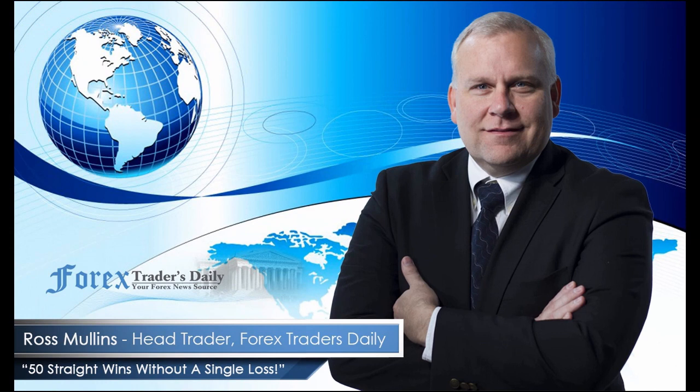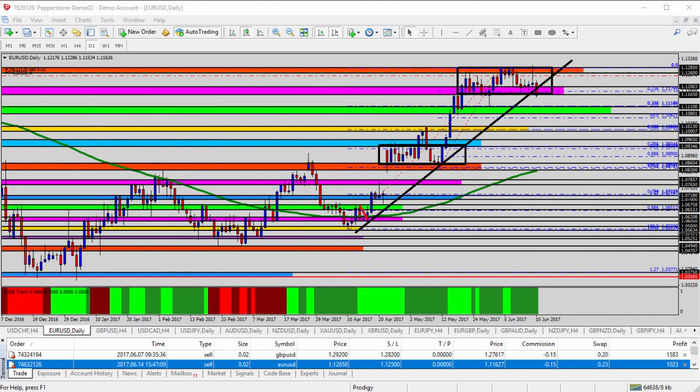From Forex Traders Daily, this is your daily analysis with Ross Mullins, live from Richmond, Virginia. Hello everyone. This is today's video analysis for June 15th, 2017.